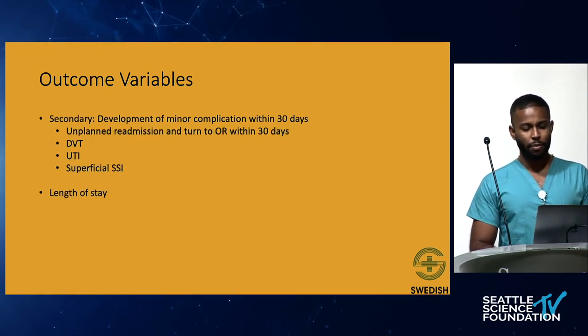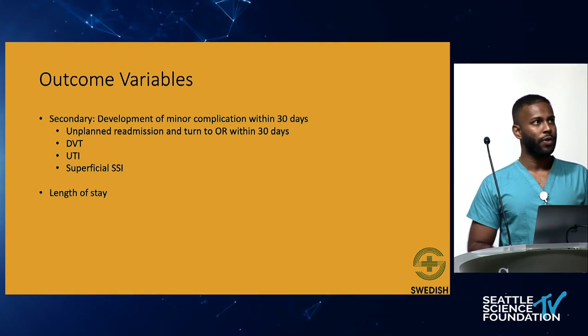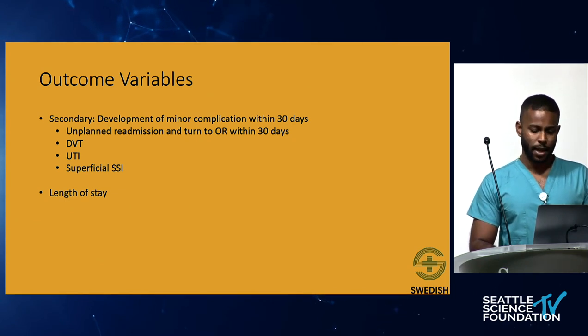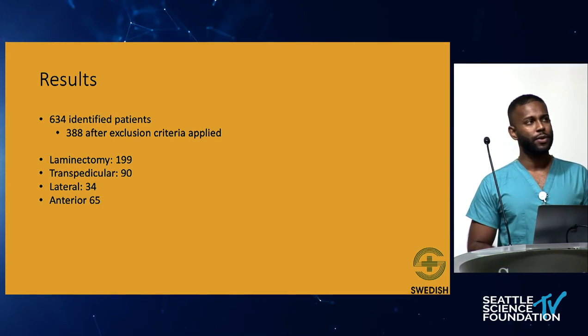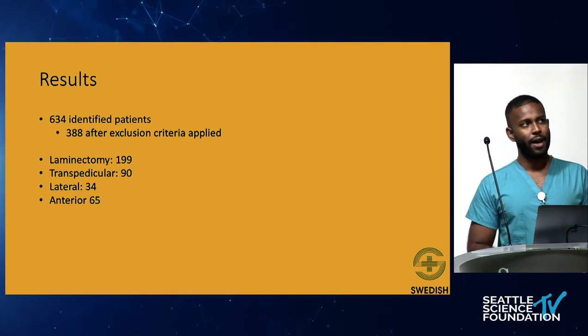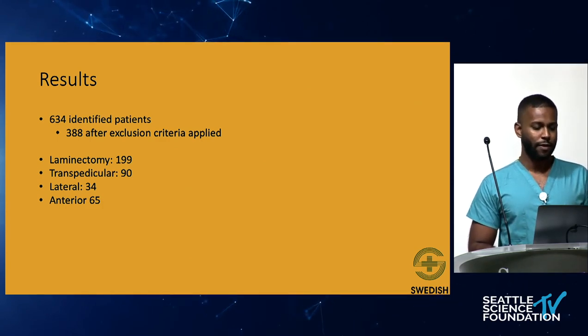As a secondary endpoint, they investigated minor complications within 30 days, including unplanned readmission or return to OR, DVT, UTI, superficial infections, and length of stay. After extracting the initial data cohort of 634 patients and applying exclusion criteria, this was pared down to 388 patients. The groups were: laminectomy cohort — 199 patients; transpedicular — 90 patients; lateral — 34 patients; and anterior — 65 patients.